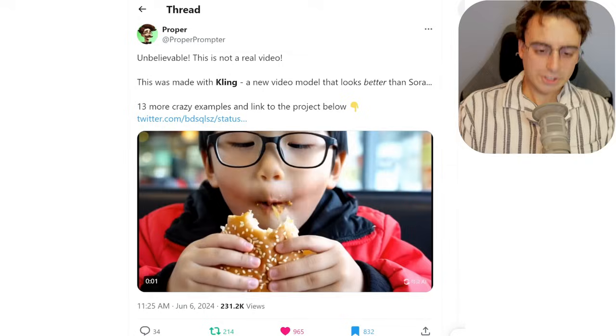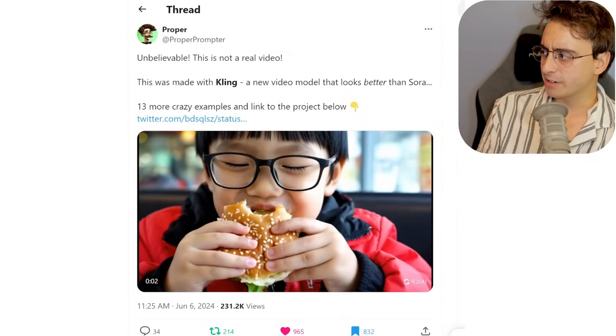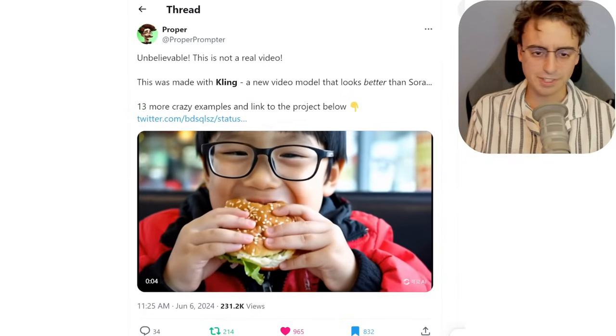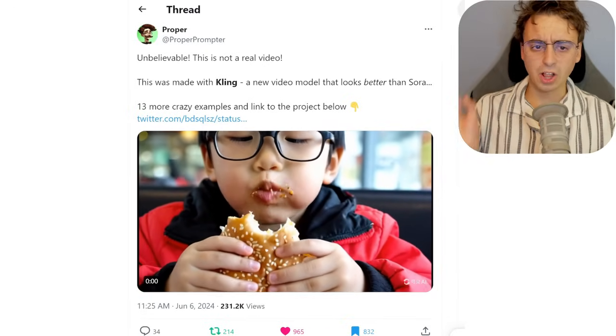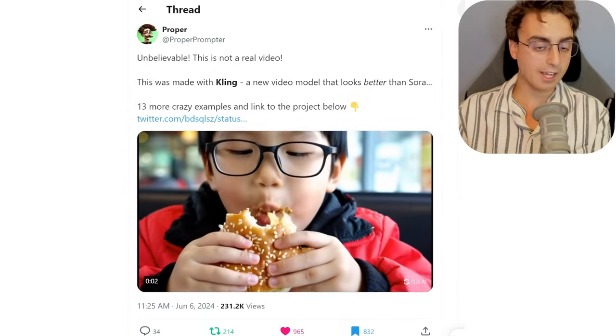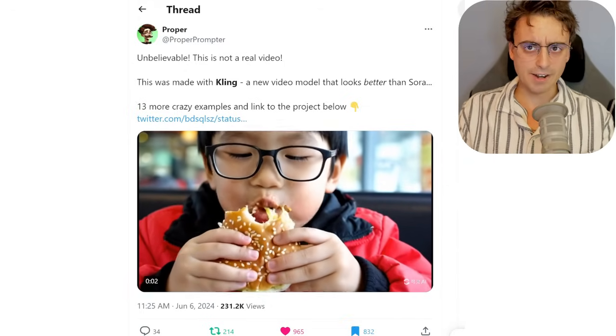I came across this yesterday and I could not believe my eyes. Check out this video. Would you believe that this is AI-generated video and that it is not OpenAI's Sora text-to-video generator? This is called Kling, and it's a brand new text-to-video model by a Chinese company that is freaking good — very competitive against Sora.